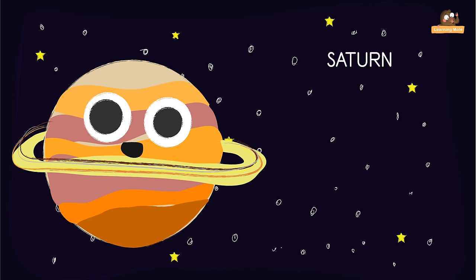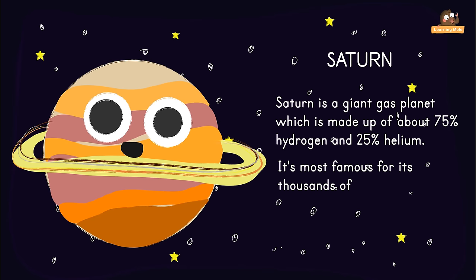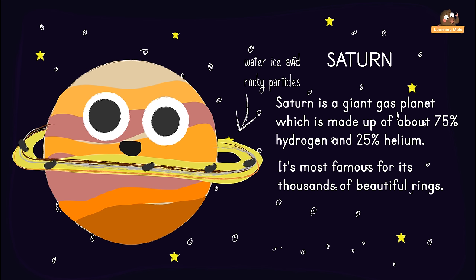Saturn is the sixth planet from the Sun. Saturn is a giant gas planet which is made up of about 75% hydrogen and 25% helium. It is most famous for its thousands of beautiful rings. Saturn's rings are made up of mostly water and ice, but they may also include rocky particles with icy coatings. Saturn has 18 known moons — more than any other planet.